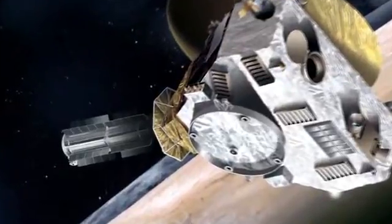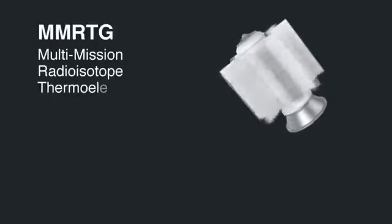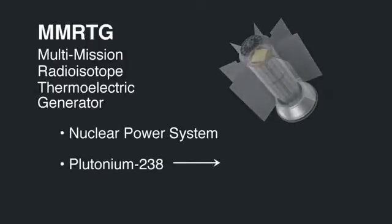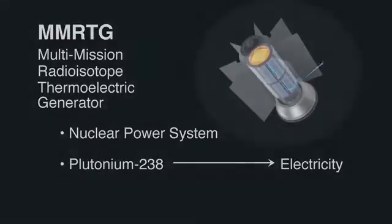So the Department of Energy created the MMRTG — the Multi-Mission Radioisotope Thermoelectric Generator. It's a nuclear power system. When plutonium-238 decays, it gives off heat, which the generator turns into electricity.